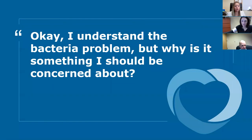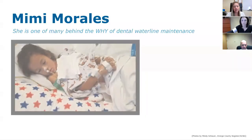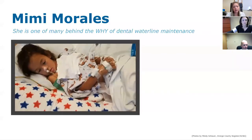We know that bacteria is a problem, especially in dental unit water lines. The main story we're going to talk about is Mimi Morales. The 'why' is super important — with infection control, there's so much in the realm of it. When you think of dental unit water contamination, it's easy to overlook and not humanize it. That's what we want to do, because it really can get people sick.